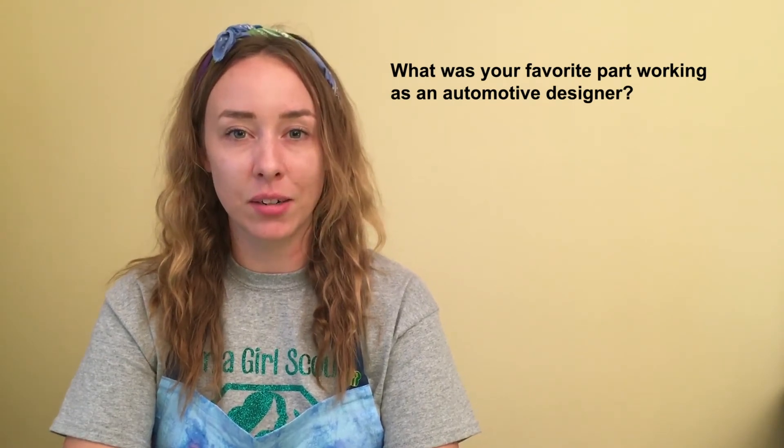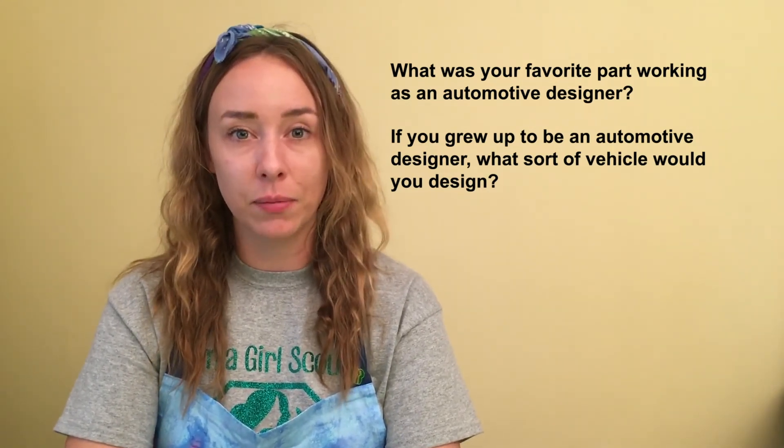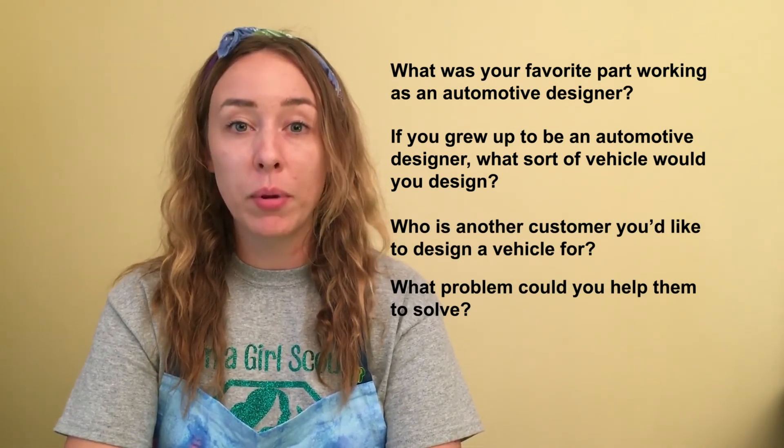And that's it! Once a designer has created a model, they can share it with their teammates. The team can then work together to look over the criteria, ask questions, identify any problems, and give ideas to make the design even better. When you make models and think of ways to make a design better, you're doing what a creative designer does. Being an automotive designer lets you use your imagination to create new vehicles. What was your favorite part of working as an automotive designer? If you grew up to be an automotive designer, what sort of vehicle would you design? Automotive designers create vehicles to help their customers — who is another customer that you'd like to design a vehicle for? What problem could you help them to solve?